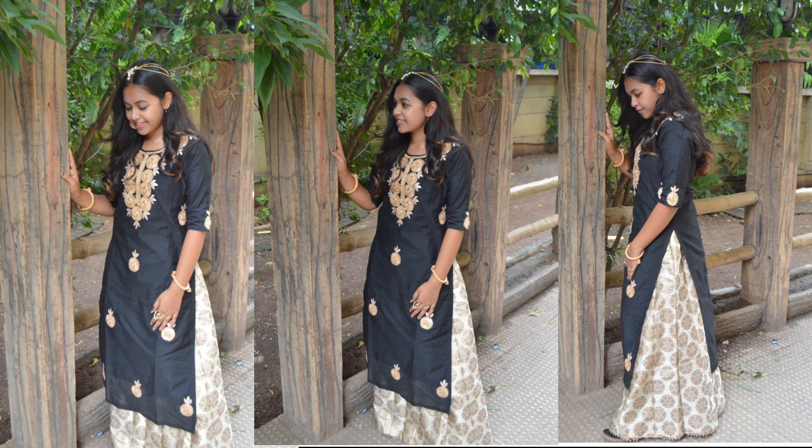For our favorite Sangeet function, we thought of keeping it really classy and elegant. We paired a stunning long black designer kurta with a white lehenga that has copper brocade work on it. Because the outfit is really simple, we decided to go a little heavy on the jewellery. We used a golden chain maangtika, also beautiful golden karas. The earrings again are simple and beautiful — they are copper oxidized earrings that give the whole outfit a very edgy look.